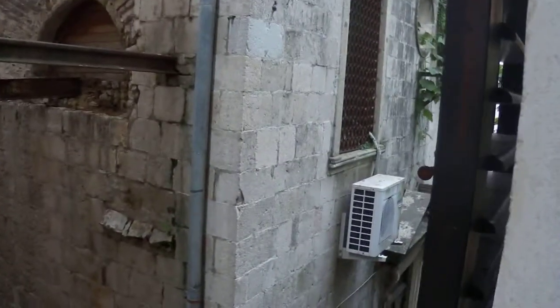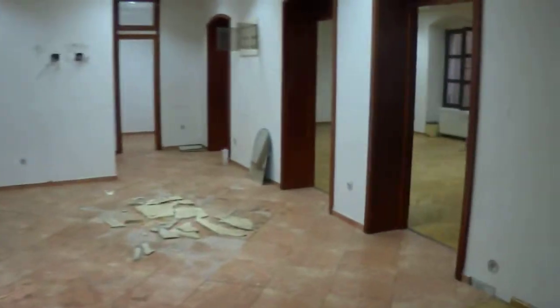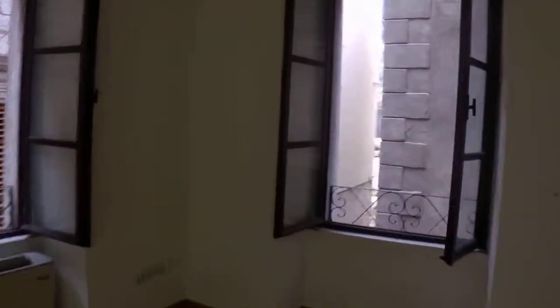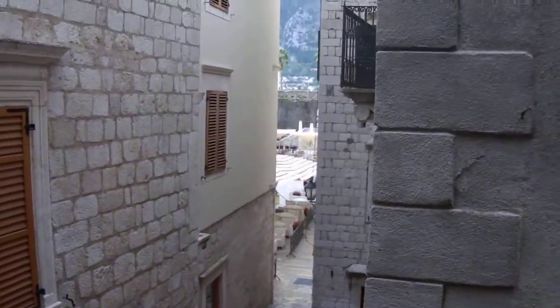Your immediate neighbours are this lovely old church here. You're very close to the main square — I'll just give you an idea of where it is. Coming out of the window here, just through this gap is the main square.